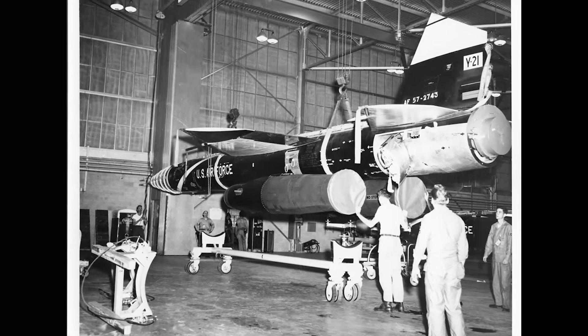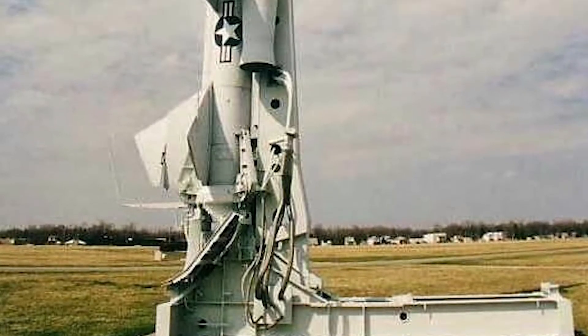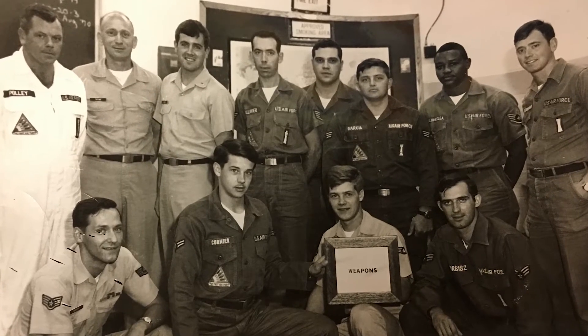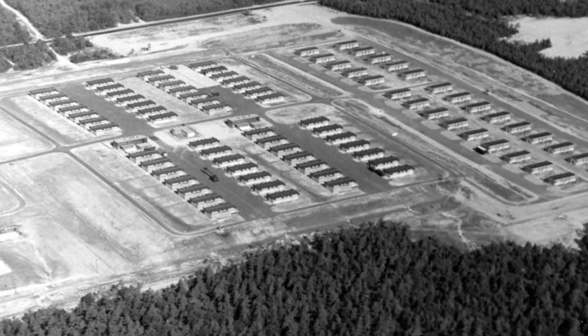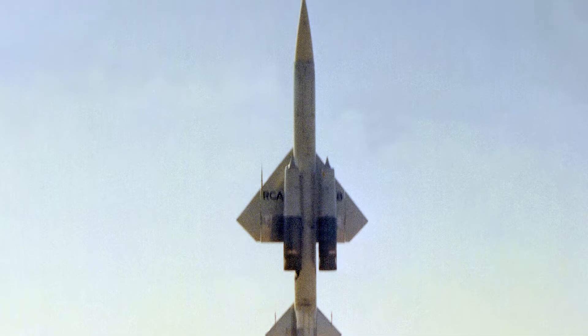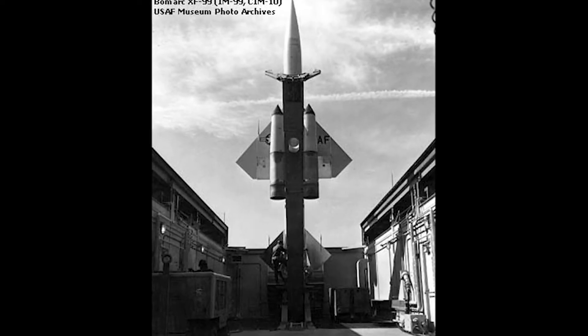BOMARC was a combined effort by Boeing and the Research Center to create a nuclear missile that would defend against the threats of that day. It was activated in January 1959, and they had the 46th Air Defense Missile Squadron stationed there. These new missiles were produced by Boeing and the University of Michigan Research Center — which is why it's called BOMARC — and they collaborated to create these missiles to defend us from nuclear attack.